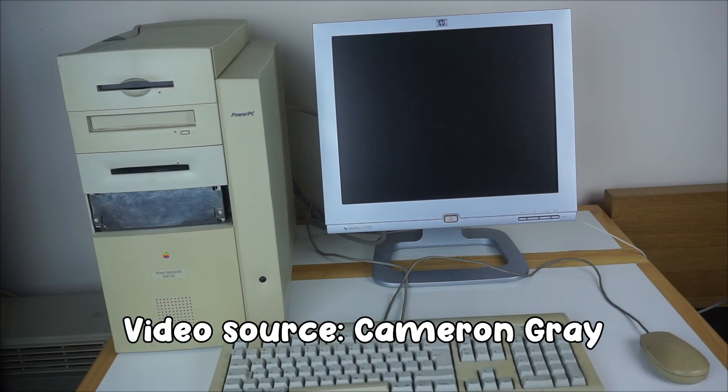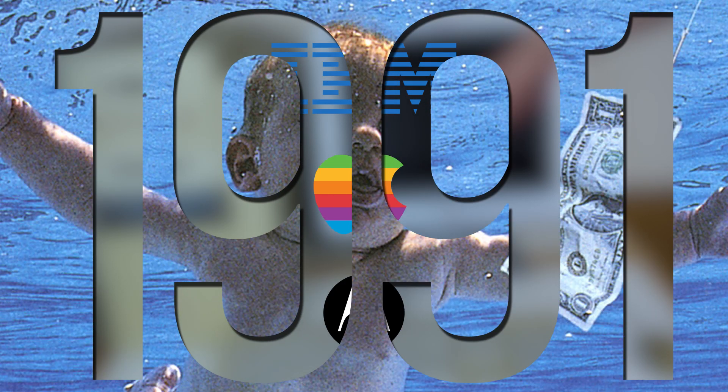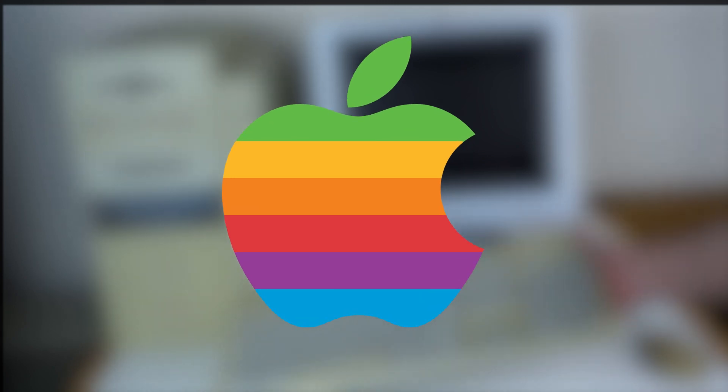The PowerPC architecture was developed by IBM, Apple, and Motorola in 1991 with the goal of creating a new high-performance processor for personal computing. Apple first started using PowerPC chips in 1994, debuting on the Power Macintosh.